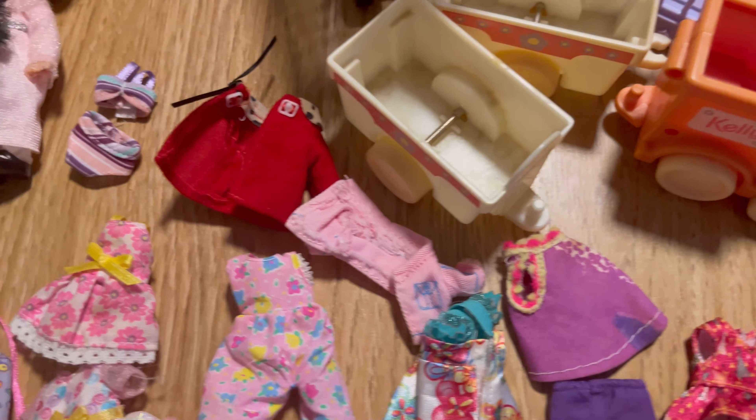So yes, that is all of my Kelly things — all of my Kelly dolls, my playsets, my clothes. I really hope you enjoyed this video. I am definitely starting to get a big collection. If you love Kelly dolls, make sure you like and subscribe to join the doll tribe. I'll see you in the next video. Bye-bye!